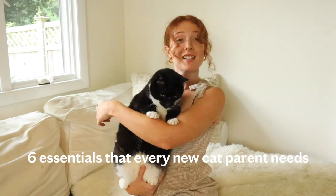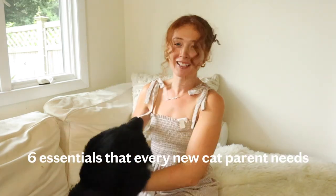Hello and welcome. This is six essentials that every new cat parent needs. I'm Charlotte and that's Pepper. I remember when I first got her — it was so overwhelming and I wish I had a guide to follow to make the transition of new cat parenthood a little easier.